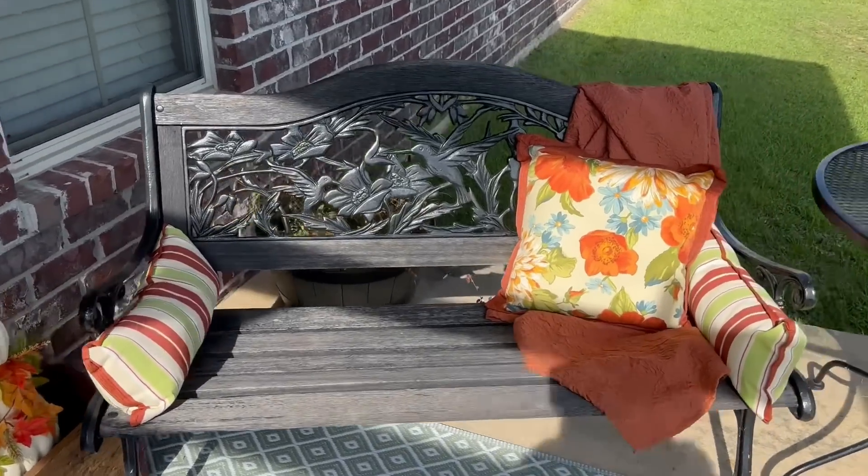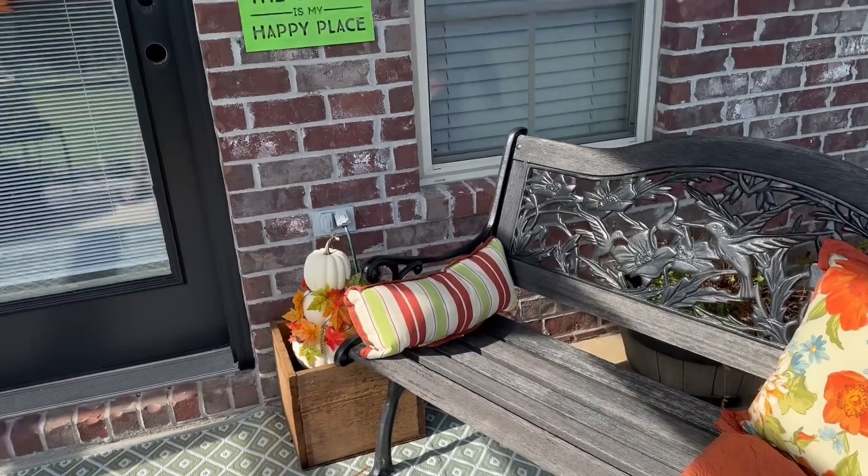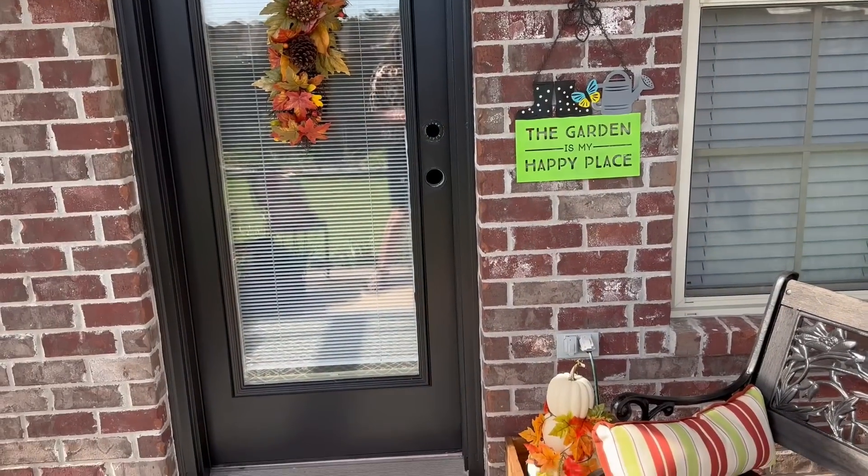Alright, this is what it's looking like. I love it — I love it so much. Can't wait to get the hardware on the door.